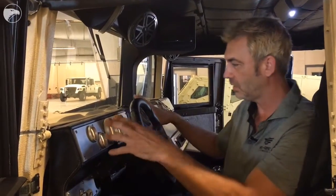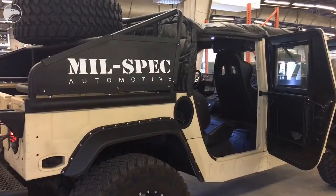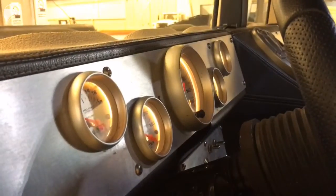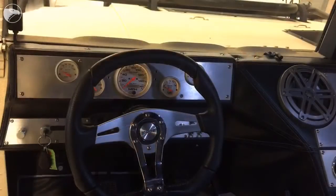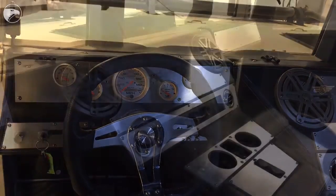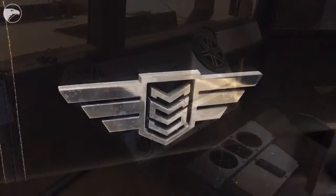Humvees don't have interiors, so we've designed and developed our own interior systems for the vehicle. This one here is equipped with the four-door soft top version. It comes with all the safety restraints associated with a modern vehicle — seat belts, the latest in instrumentation, and of course, a sound system.